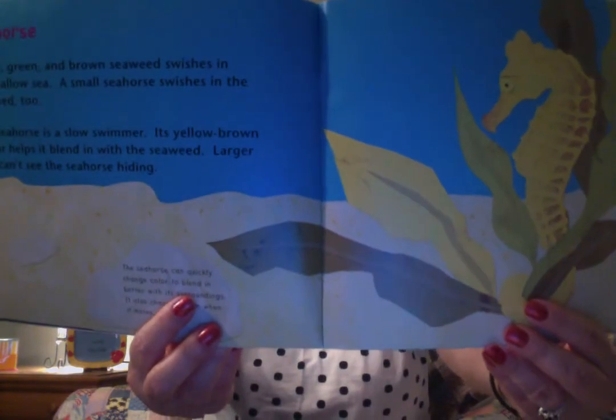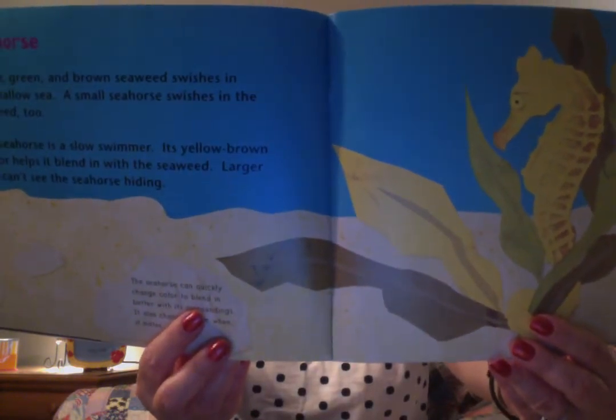This is about a seahorse. Do you see how that seahorse blends in? Yellow, green, and brown seaweed swishes in the shallow sea. A small seahorse swishes in the seaweed too. The seahorse is a slow swimmer. Its yellow-brown armor helps it blend in with the seaweed. Larger fish can't see the seahorse hiding. The seahorse can quickly change color to blend in better with its surroundings. It also changes color when it mates.